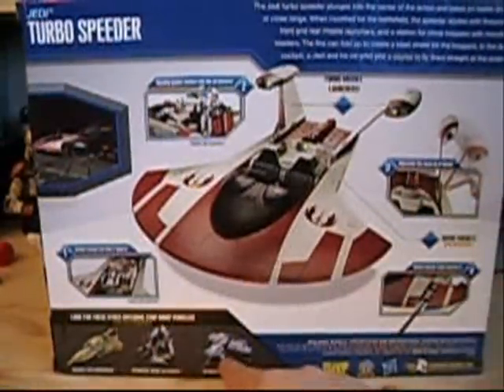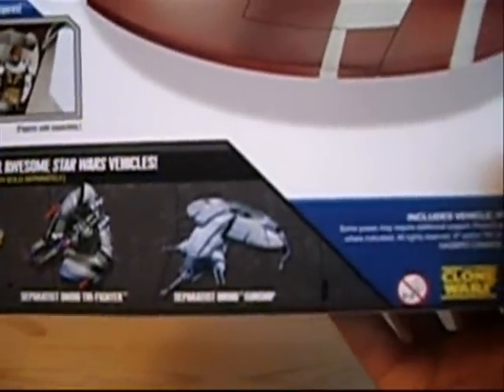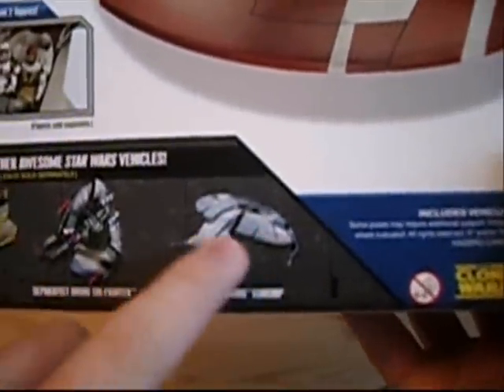Down here on the box you can see some more vehicles. The new vehicles supposed to be out in the wave before this one, which I still haven't found, are the Separatist Droid Tri-Fighter and also the Separatist Droid Gunship — I'm really looking forward to that one.